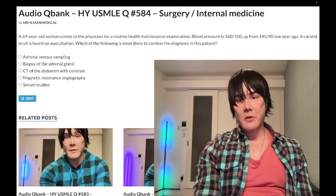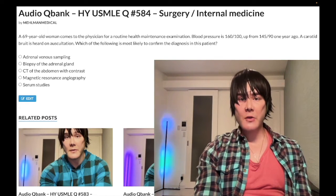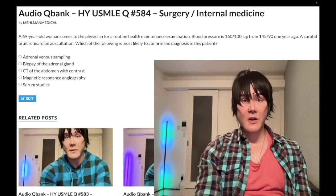How's it going guys? We have a past level question for surgery and internal medicine if you're studying for Step 1. High value question regardless, because you're clearly going to have to ace your shelf eventually.